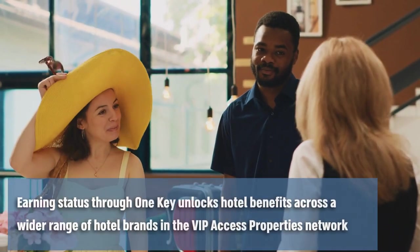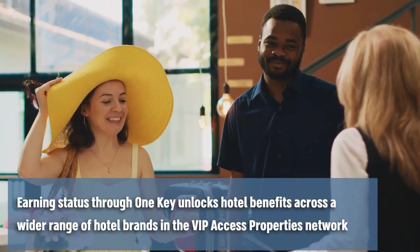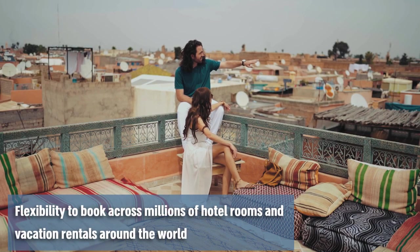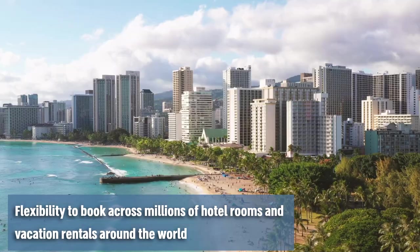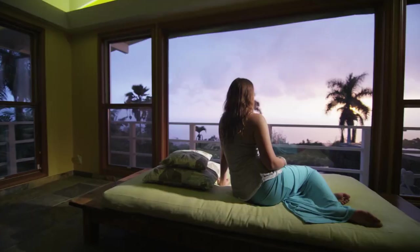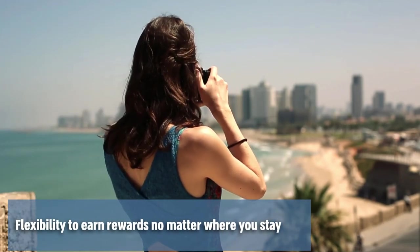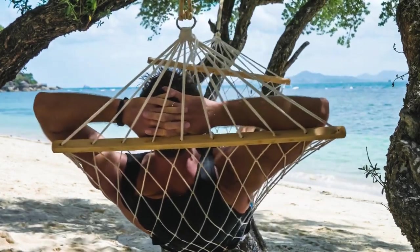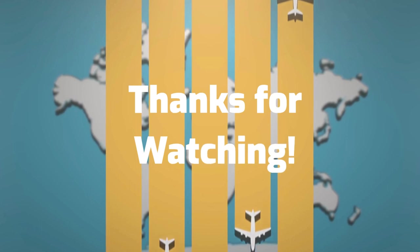The good news is, when you earn status through One Key you can start to unlock hotel benefits across a wider range of hotel brands in the VIP access properties network. One of the best advantages of the One Key program is that it gives travelers the flexibility to book across an incredible breadth of travel brands and products. Between Expedia, Hotels.com, and Vrbo you'll be able to search and book across millions of rooms around the world across multiple brands. If you're not working towards earning status with any particular hotel brand, then joining One Key will give you the ability to earn rewards on travel no matter where you stay. Will you be joining the One Key program? Tell us in the comments below. If you liked this video, please like and subscribe to the Travel IQ channel for more travel tips.